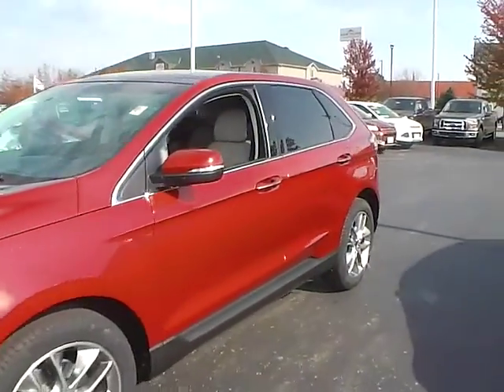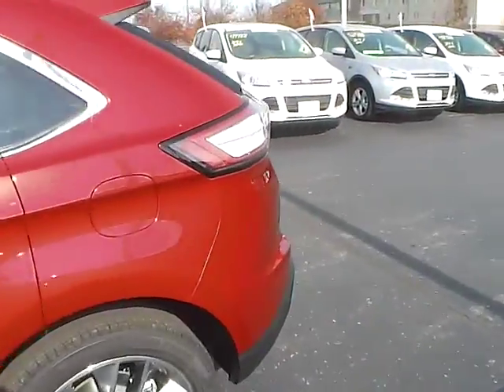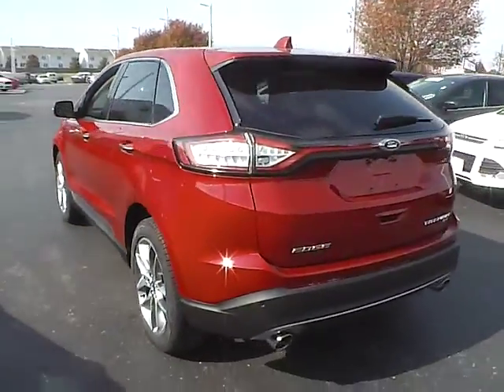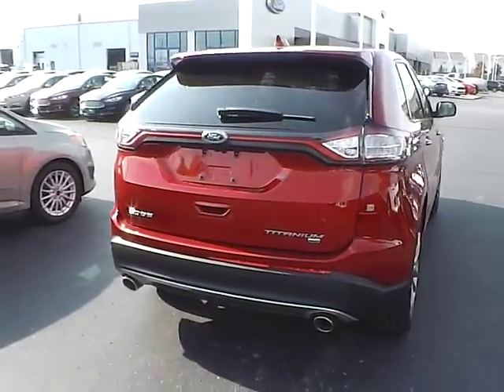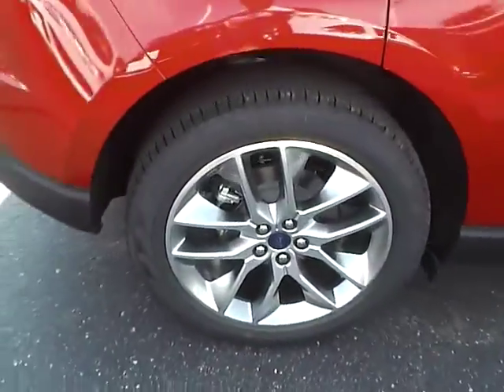Today we've got a 2015 Ford Edge Titanium with all wheel drive, with a ruby red exterior and a ceramic interior, 3.5 liter 6 cylinder engine with an automatic transmission, rear parking sensors, aluminum alloy wheels with four wheel disc brakes.